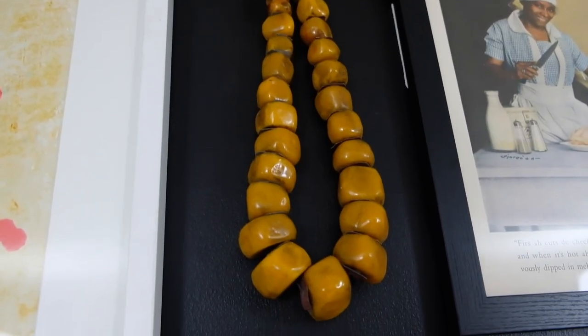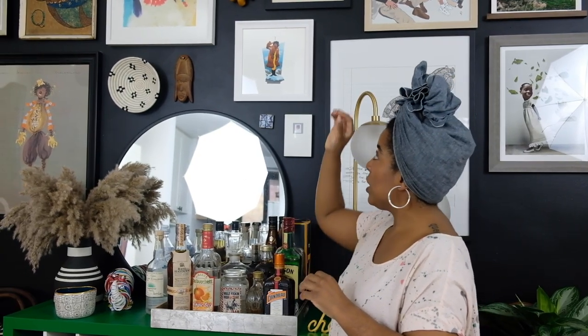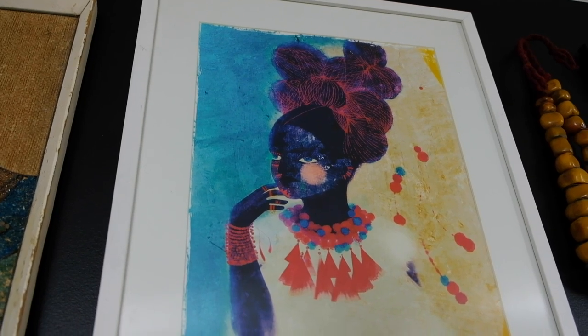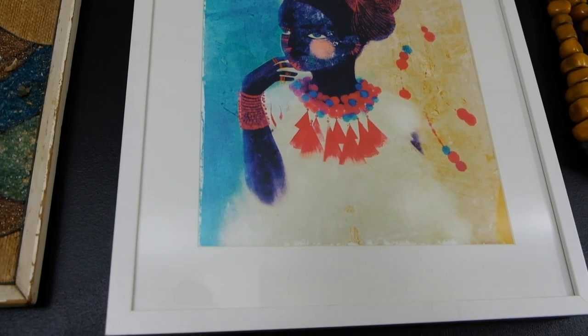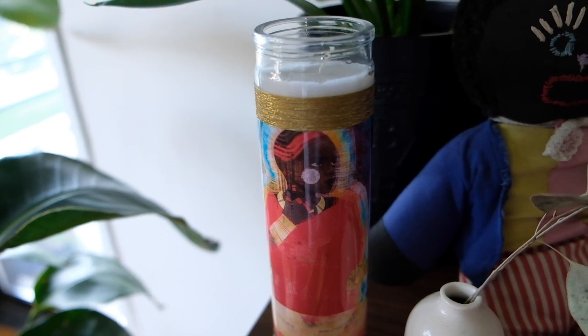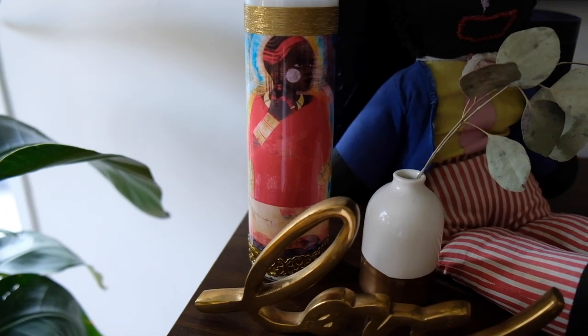Next to that are some beads we picked up in Morocco — as I said, adding non-framed art to a gallery wall just makes it that much more interesting. Right next to the beads is a piece by Brooklyn Dolly. She's an artist living here in New York City, in Brooklyn. A lot of her work is very female-focused and uses very bright colors. I'm a big fan — I also have a candle by her with another one of her works. I've had that piece for years; it's also in an Ikea ribba frame.